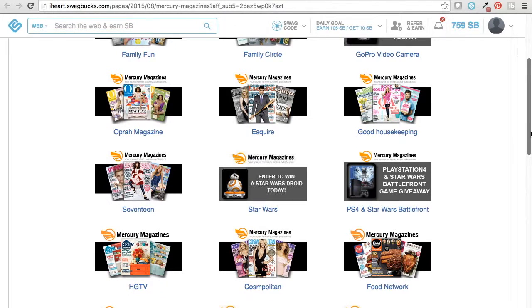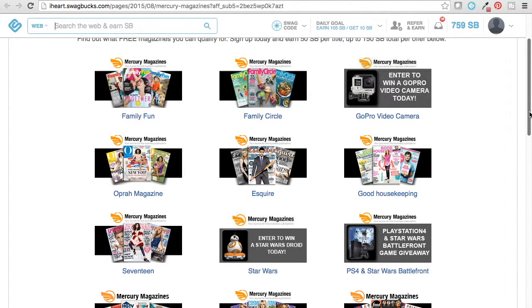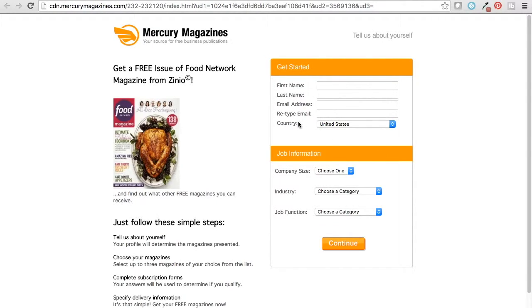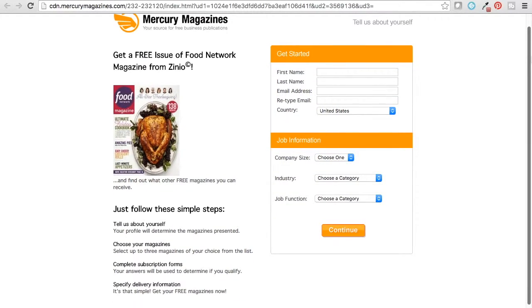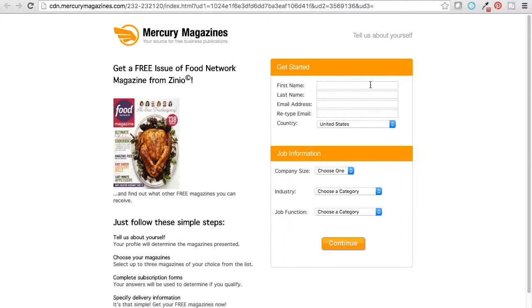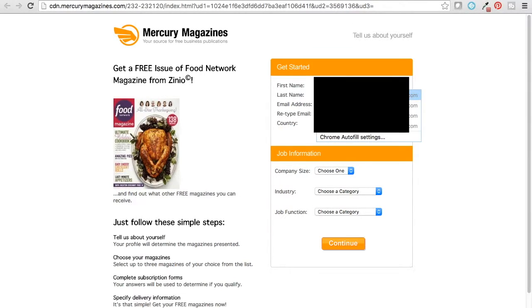Let me find one I don't have — let's do Food Network. So if you click on it, you get 'a free issue of Food Network Magazine.' This one says a free issue, so I'm not sure if it's a whole year's worth. Most of them are — I've gotten two issues, six, twelve, even two years' worth. So each one kind of varies. You put in your information here. I have my information saved, so that's why it's automatically filled in.